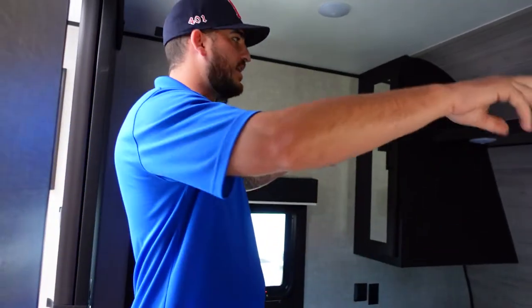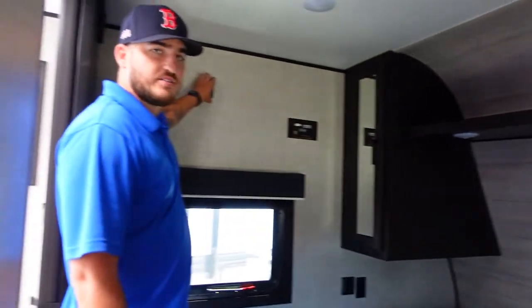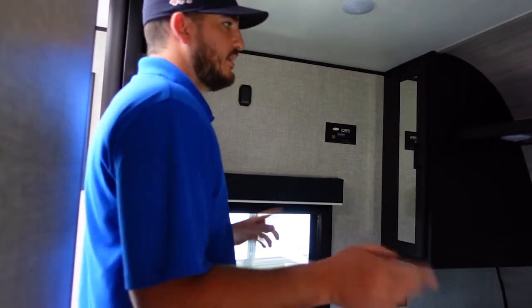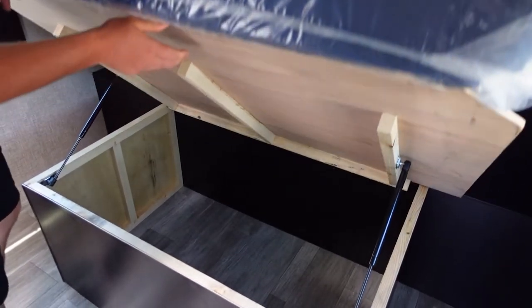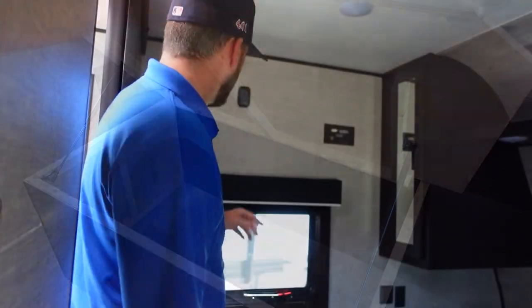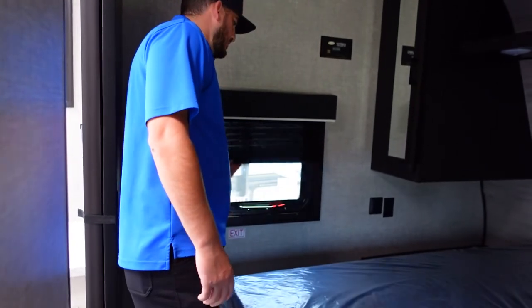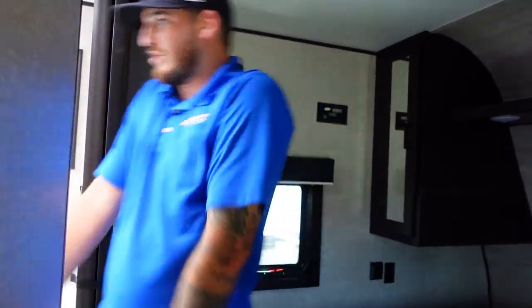Here we are in the master bedroom of this Jayco Toy Hauler. You're going to have two side closets above your bed as well as a lot of open storage. There's also a TV mount on the wall — it's universal, so you can put the TV here or outside. This is a queen-sized bed with beautiful under-bed storage. All your windows have blackout shades for when it's time to sleep, and you can bring in sunlight when it's time to get up. You can also sneak right into the bathroom from here.